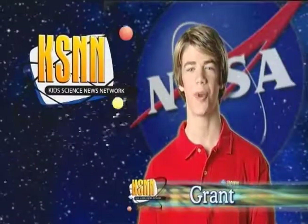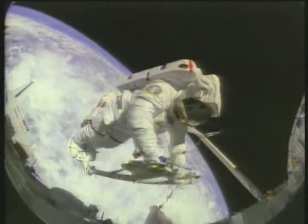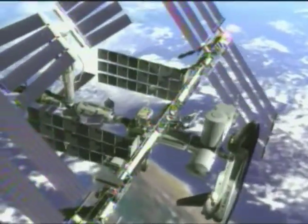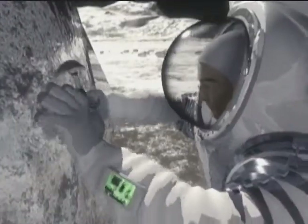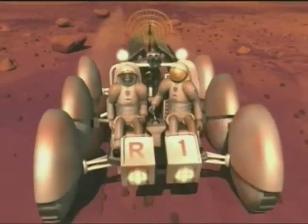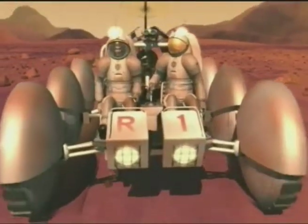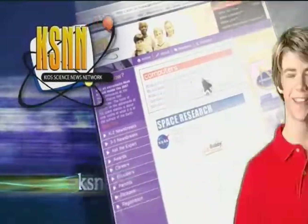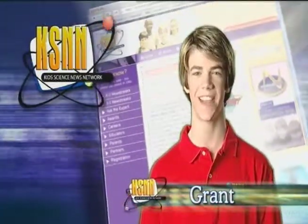Hi, I'm Grant with Kids Science News Network. Are you an explorer? Can you see yourself living and working in space? NASA has big plans, starting with using the Space Shuttle to complete the International Space Station. Then new spacecraft will fly people back to the moon, and from the moon, Mars will be studied. Someday people will live and work on Mars. To learn more about how you can help turn this vision into reality, visit our website. Until next time, I'm Grant with Kids Science News Network.